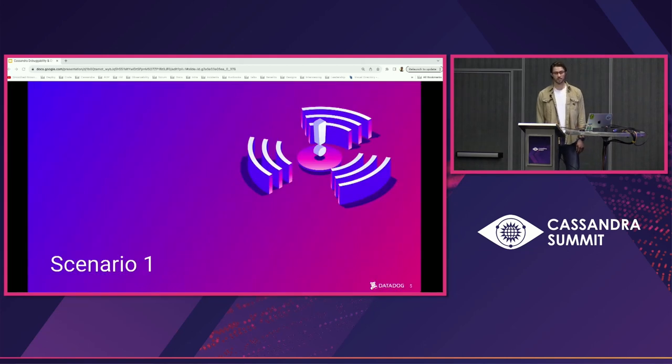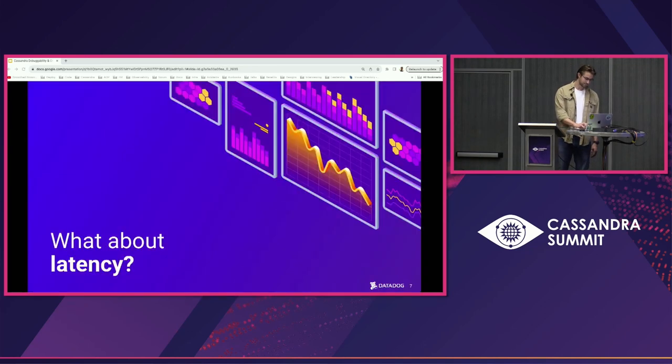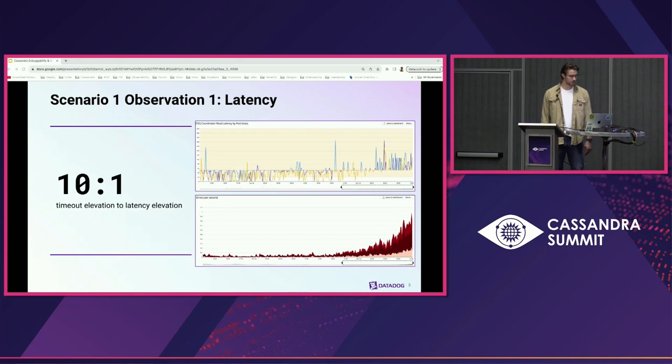Let's say one evening you're seeing a few sporadic timeout errors, and then you get an alert that a timeout threshold has been breached. You acknowledge the page, get a cup of coffee, and start to troubleshoot. Since timeout errors can have different causes, how do you troubleshoot? Timeouts are triggered once latency is too high. Two days ago, latency was topping out around 60 milliseconds and timeouts were pretty sparse, but once latency started to creep above 100 milliseconds, that's when timeouts really started to explode.